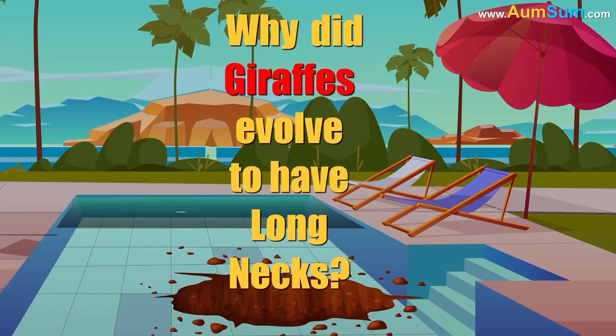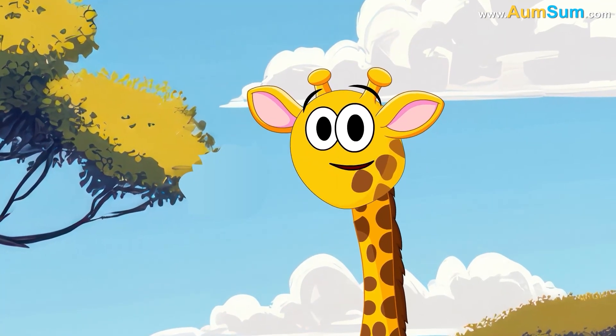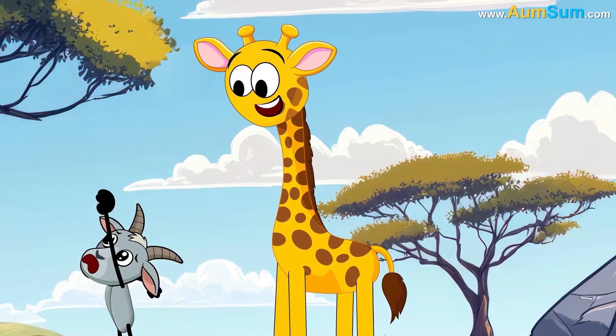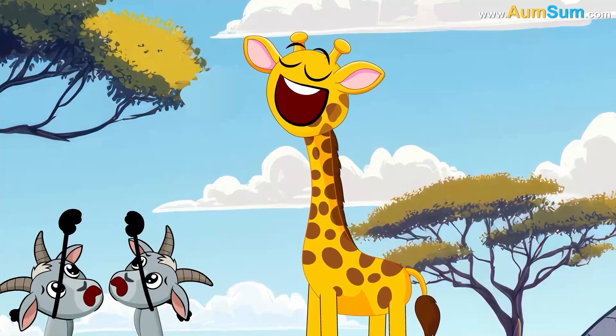Why did giraffes evolve to have long necks? Giraffes have long necks primarily to access food in tall trees like acacia that other herbivores can't reach. This evolutionary adaptation helps them thrive in habitats where competition for ground-level foliage is fierce.